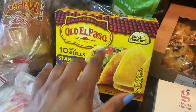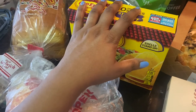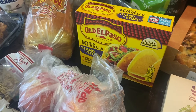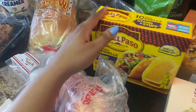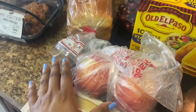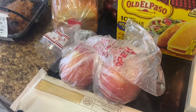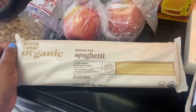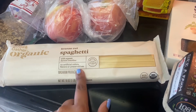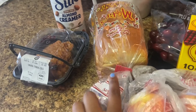I got some taco shells — I like the stand-and-stuff kind because they're easier to eat and less messy. I typically do taco night every week since it only takes about 20 minutes. I also got some bread, fresh apples, and Good & Gather organic spaghetti — I like that brand because it has no artificial colors, which makes it feel more natural.